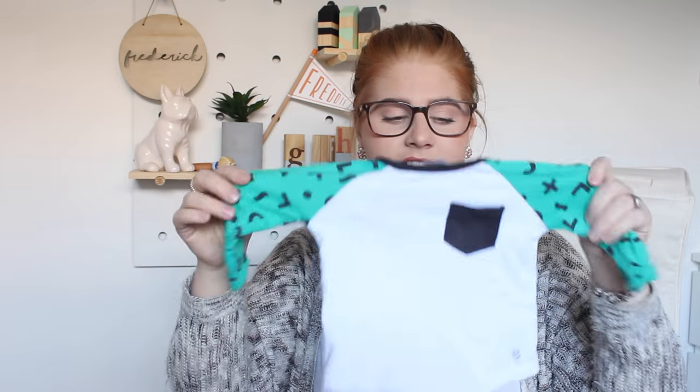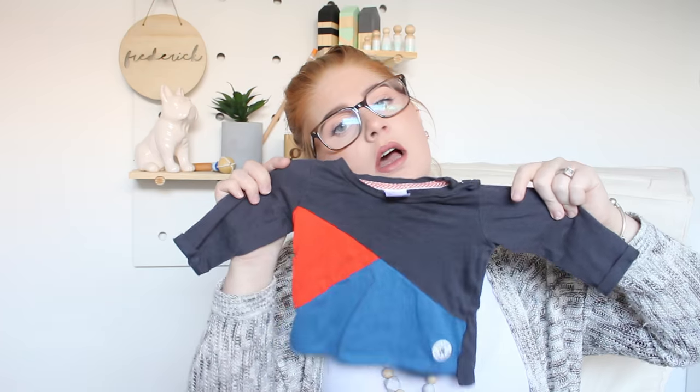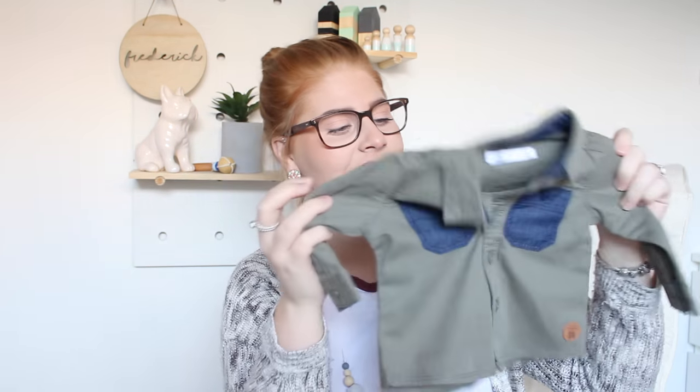Next are long sleeve tops. The first is a plain long sleeve top with green sleeves with little crosses and an interesting pattern — it was only eight dollars. Another one here is one of Jason's favourites. And then we've got a button-down khaki green top with blue pockets. I'm sorry if you can hear Freddie in the background — he's just woken up from his nap and needs more food.